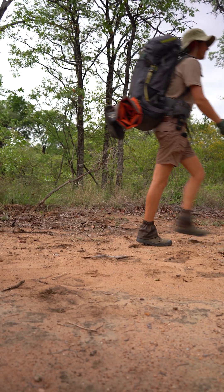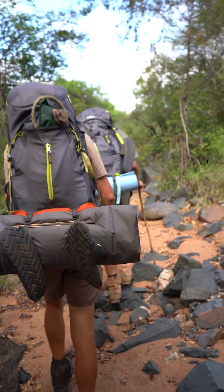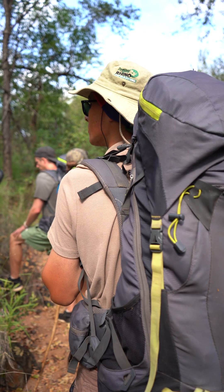In today's episode of On Foot, we're here in Salati camp joining Gabriel, one of our field guide students, as he interprets aardvark tracks and signs.